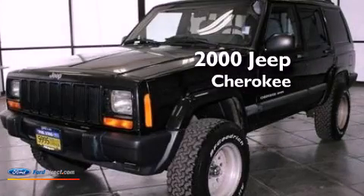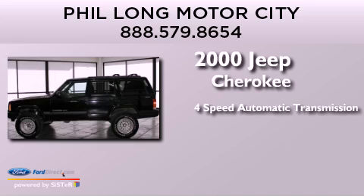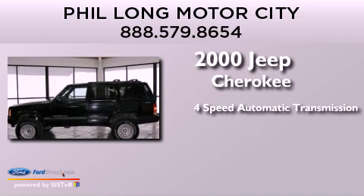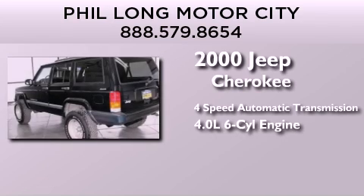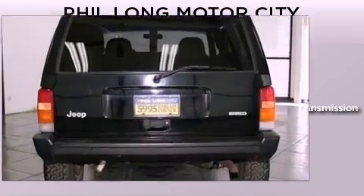This is a 2000 Jeep Cherokee. This SUV has a four-speed automatic transmission, a 4.0-liter inline six-cylinder engine, and the added capability of four-wheel drive.